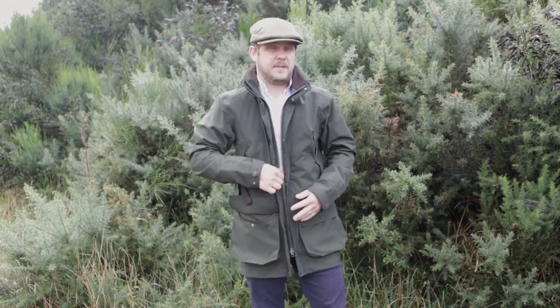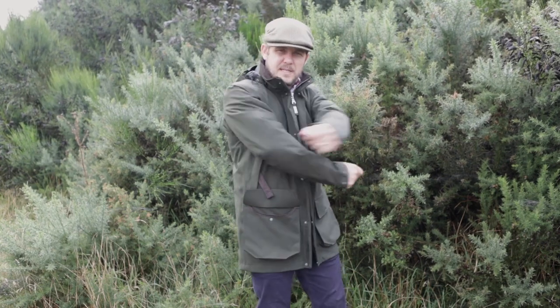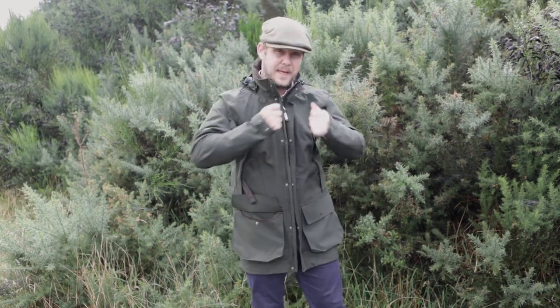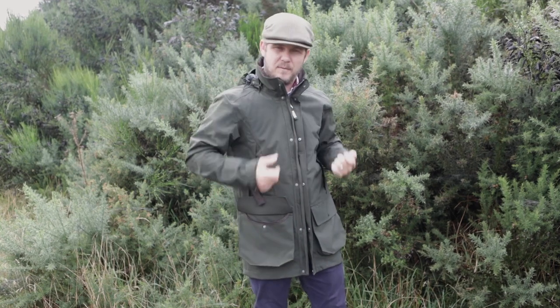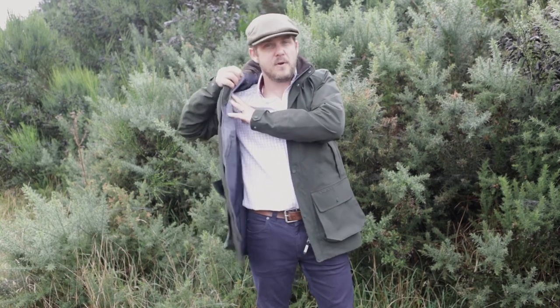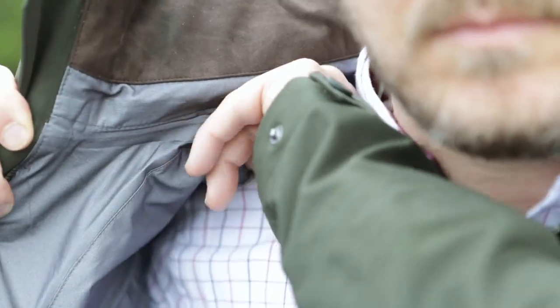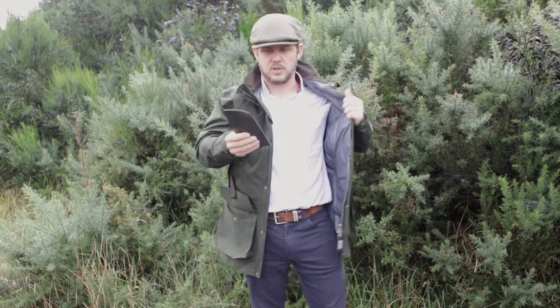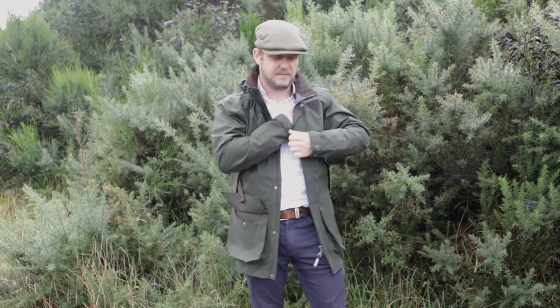It has an updated fit for this year — a little more generous — with complete freedom of movement, and with that two-way stretch it's a really comfortable coat. It also has an additional feature: a removable recoil pad. You can take it out if you'd rather not shoot with it in, or you can swap it over to the left shoulder for left-handed shots.